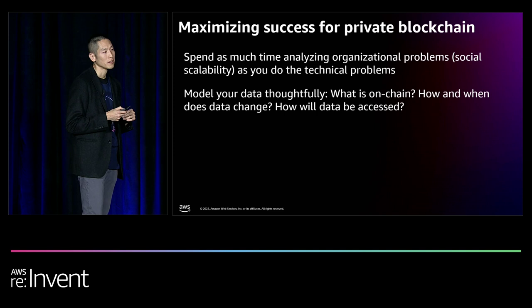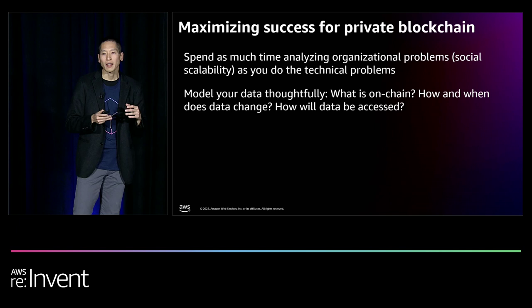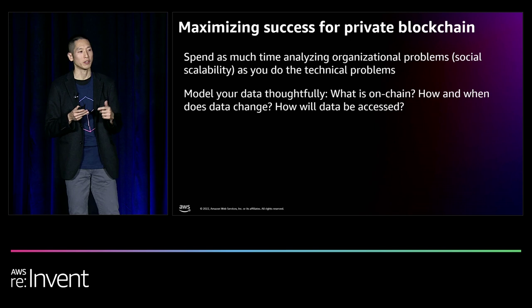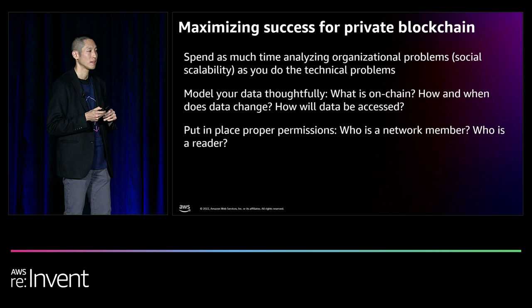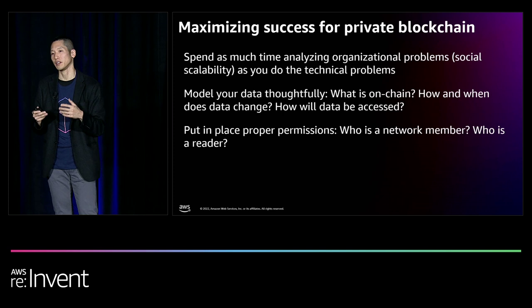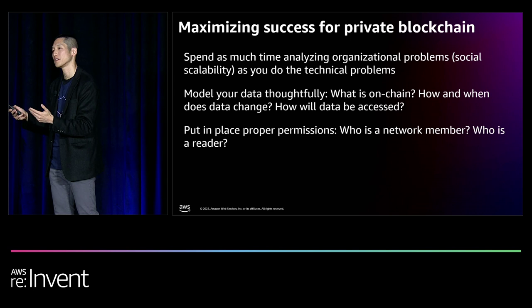Second, model the data you put onto the blockchain thoughtfully. Not all data points need to be on blockchain because even in a private blockchain, replicating information across all peers is expensive. Focus on the most secure and reliable information to share across peers. Third, even in a permissioned network, you have to manage the permissions within it. Nodes can have different permissions — full read and write, or read-only, as in the case of an auditor.